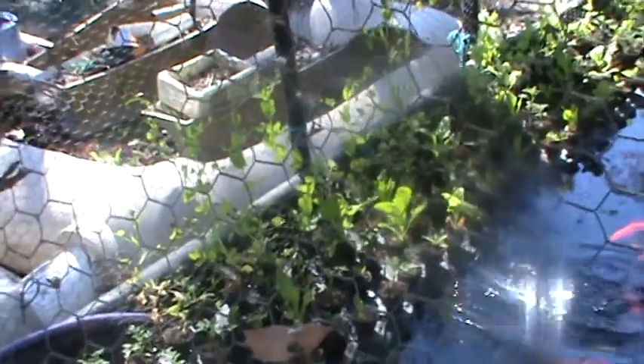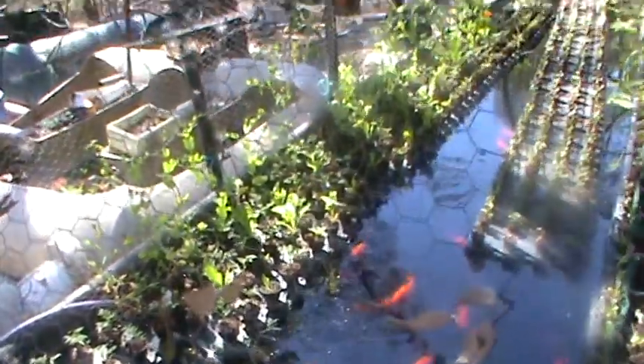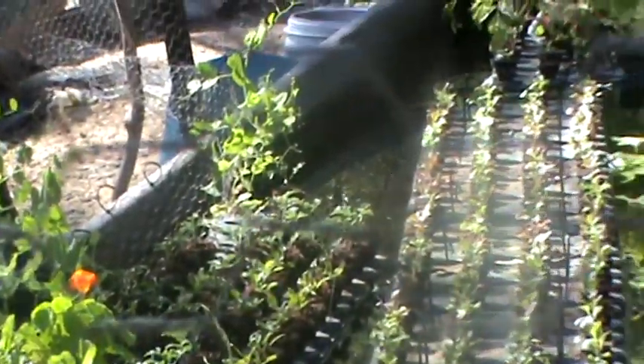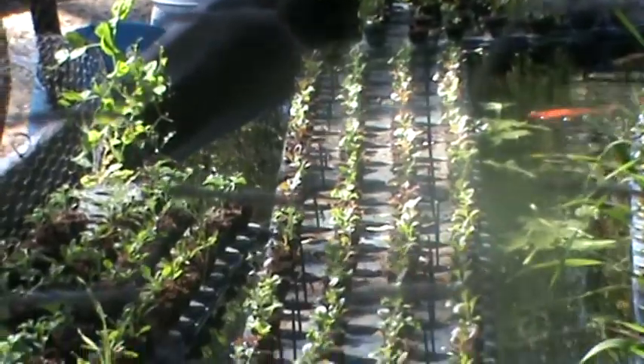Snow peas are coming along. My fish have gone through their breeding cycle one week ago. I hope to have these ready for market in about six weeks.